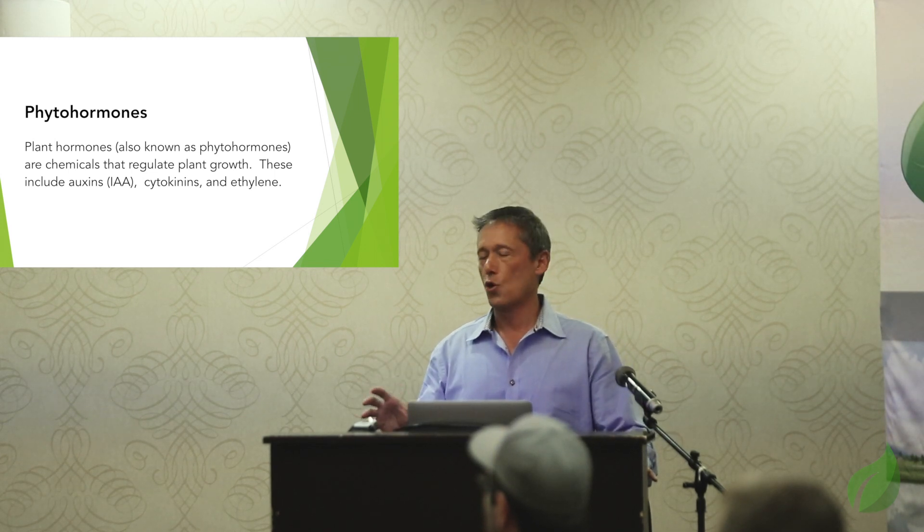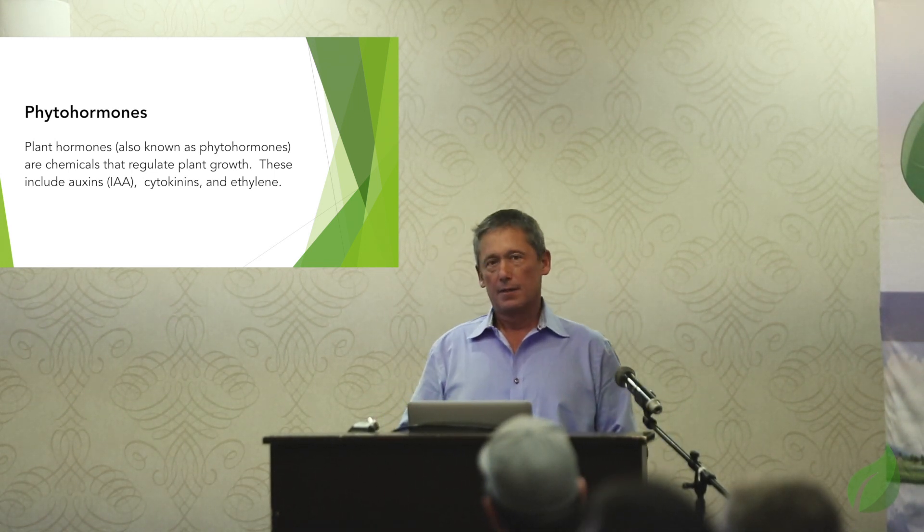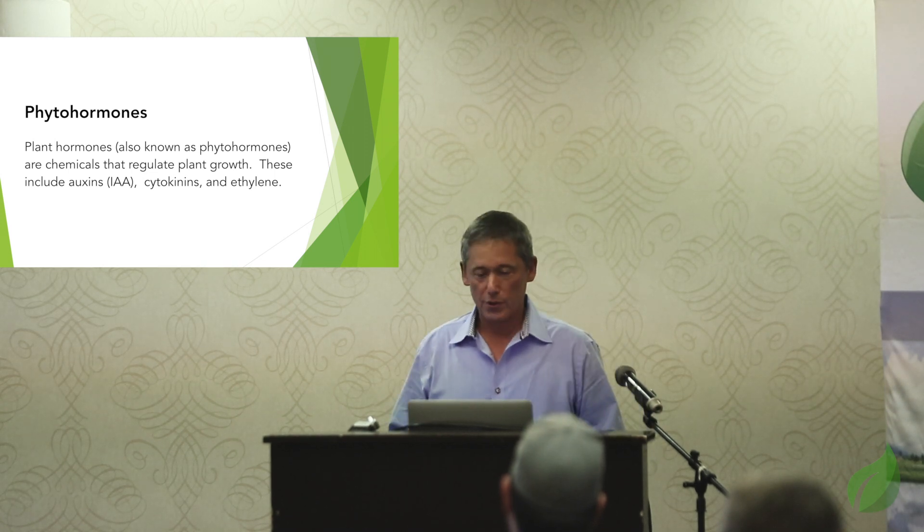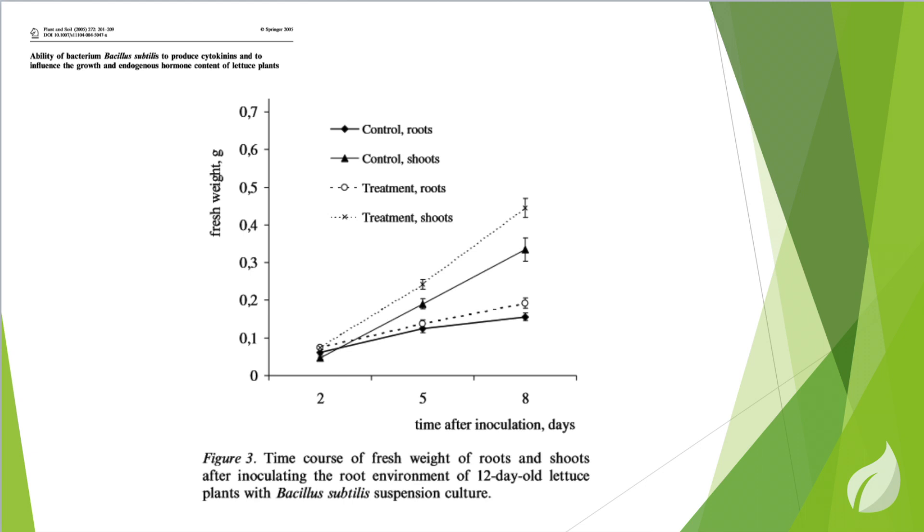Going down on the direct action, we have phytohormones — those are your growth hormones: auxins, gibberellins, cytokinins. What these do is really help boost root growth. Here we have use of Bacillus subtilis, which does a great job of producing phytohormones, and the results treating lettuce. The solid line is always without the bacillus and the dashed line is with the bacillus. You see that when the Bacillus subtilis was added, growth was improved in both roots and shoots. In this Plant and Soil journal study, the improvement was purely attributed to the phytohormone released by the bacillus.